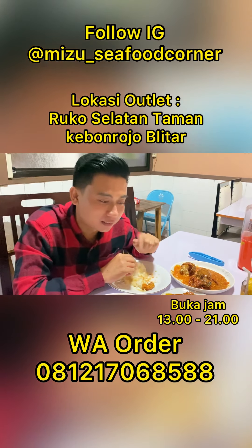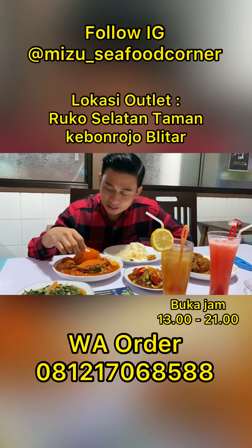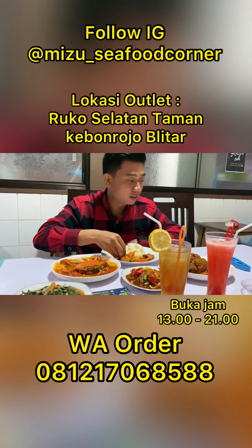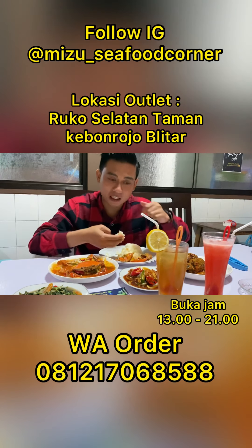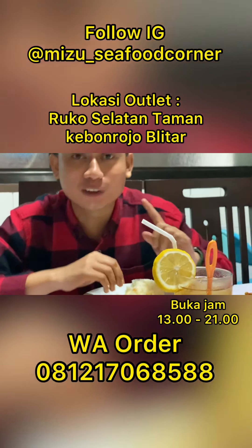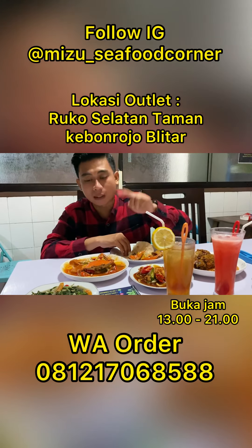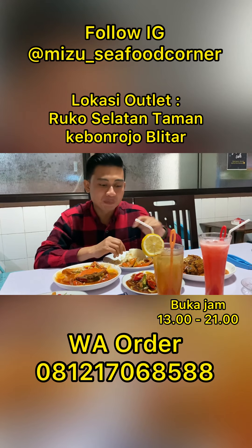Recommended. Pokoknya kalian harus datang ke Mizu Fresh Seafood Corner. Selanjutnya, kepiting asam manisnya. Bismillah. Buat kalian yang suka asam manis, ini cocok banget. Karena di sini ada banyak banget bumbunya, termasuk nanasnya juga. Dan yang ini nggak pedas. Jadi buat temen-temen yang nggak suka pedas, ini wajib dicoba. Tapi di sini juga sudah ada cabai-cabainya. Mantep, kesemua ini aku suka banget.